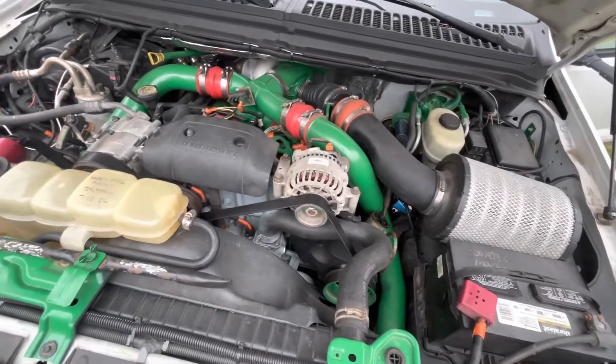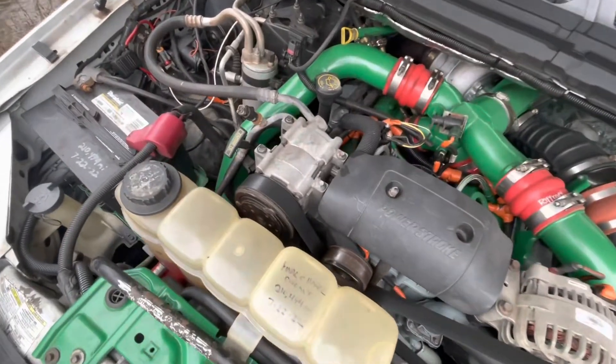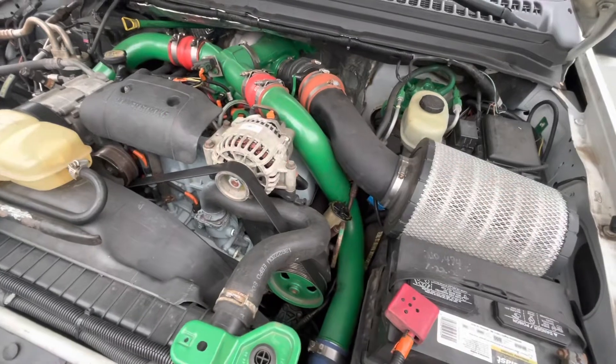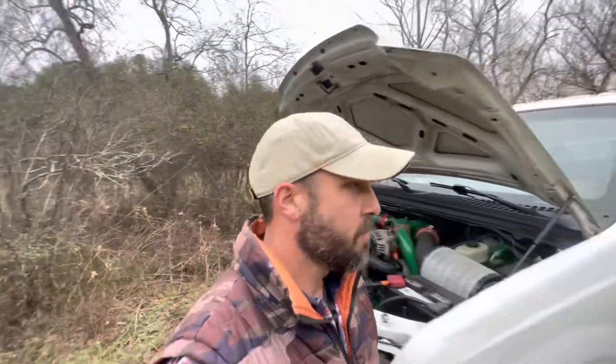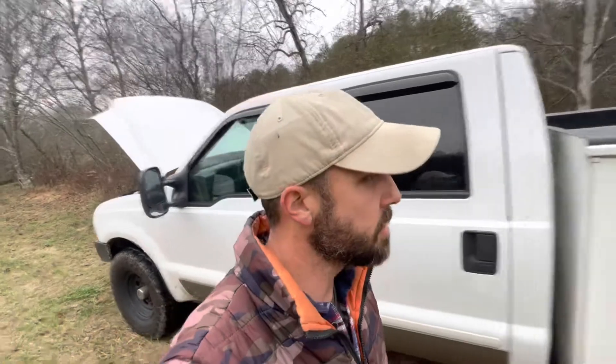It has a 7.3 liter Power Stroke turbo diesel. I painted a lot of the parts green because I like green — it looks cool, right? A buddy and I built this truck from basically the ground up. It started out as a Triton V8 and we converted it over — swapped the engines and put a 7.3 diesel in it.